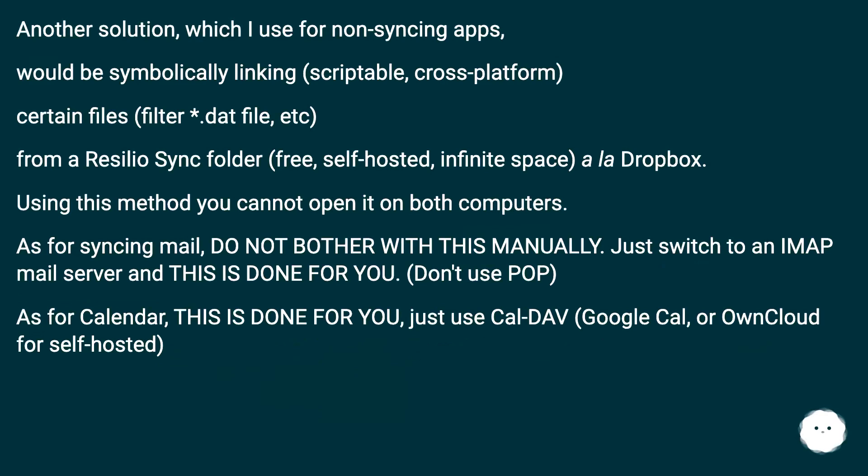Another solution, which I use for non-syncing apps, would be symbolically linking — scriptable and cross-platform — certain files, such as filter or .dat files, etc. from a Resilio Sync folder, which is free, self-hosted, with infinite space, similar to Dropbox.